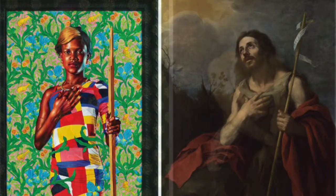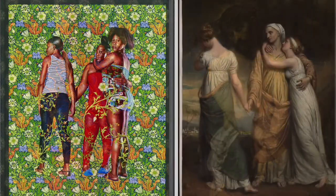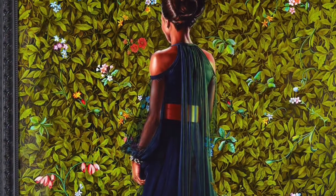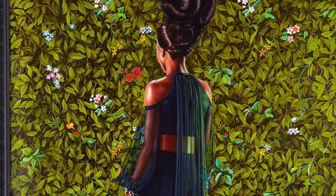In doing this, he takes old classic paintings and remakes them by removing the original figure and putting in people from his neighborhood. Just doing this is such a small thing, but it's so empowering and makes people feel so special when they see his paintings.